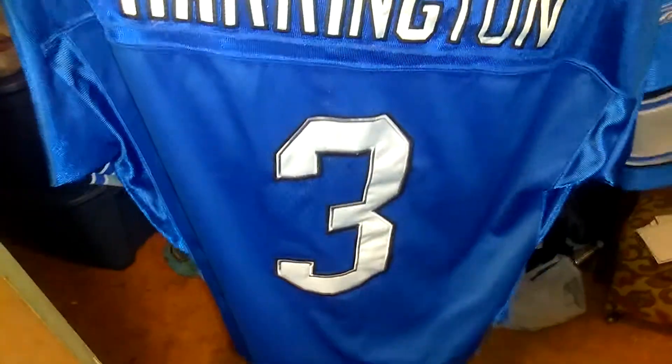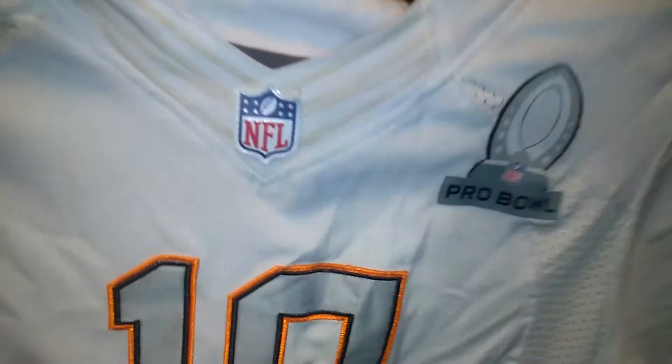So, what you guys will be seeing in the future — I do have this one from the Lions. It's Harrington, I believe, number three. I've done a lot of research on these and they're all authentic so far. This is the only one that I'm worried about. And this is the Pro Bowl jersey of Peyton Manning.